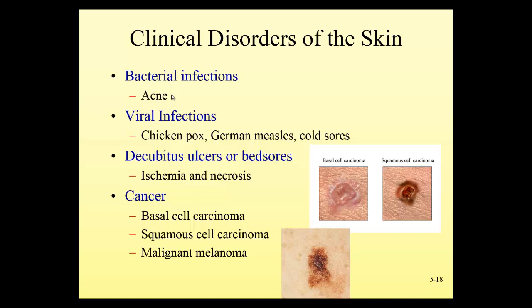Viruses that infect the skin include chickenpox and German measles. We can now get immunizations against these infections, which is important because sometimes these infections go beyond the skin outbreak and can infect the nervous system, causing inflammation within the brain and spinal cord, and even death. Because of our immunizations, we're seeing fewer of those complications.